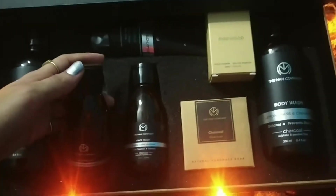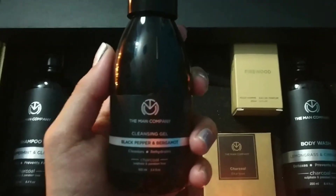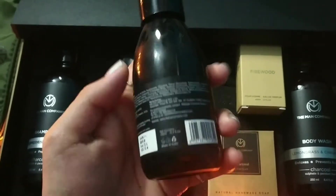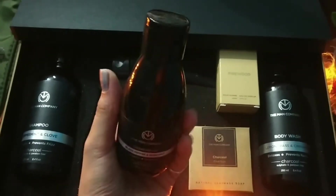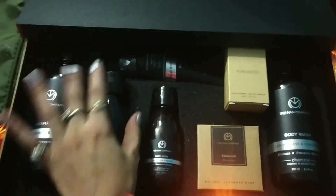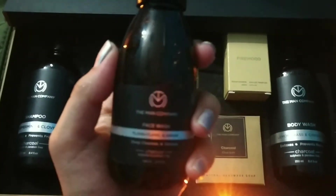The next product is a cleansing gel — I think its price will be around 349. You can see how nice it looks with its black color bottle. Next one is a charcoal face wash.